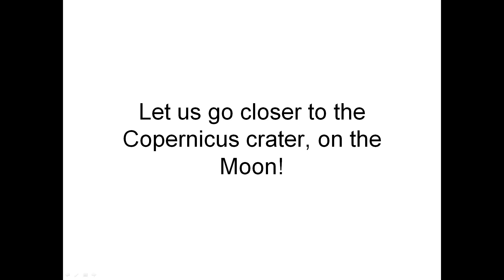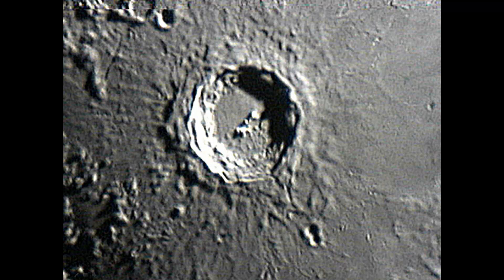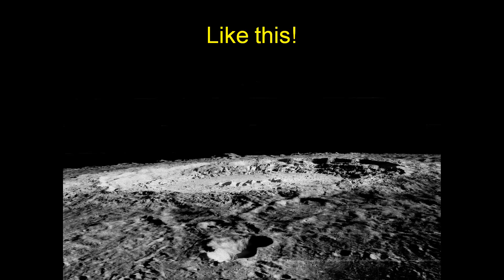Let us go closer to the Copernicus crater on the moon. If you flew around the moon to Copernicus, what would it look like? Like this.